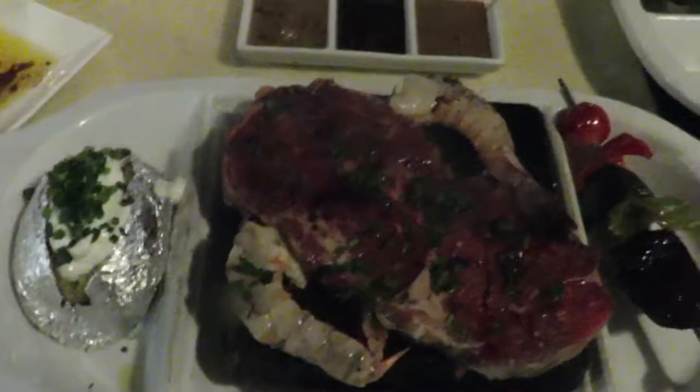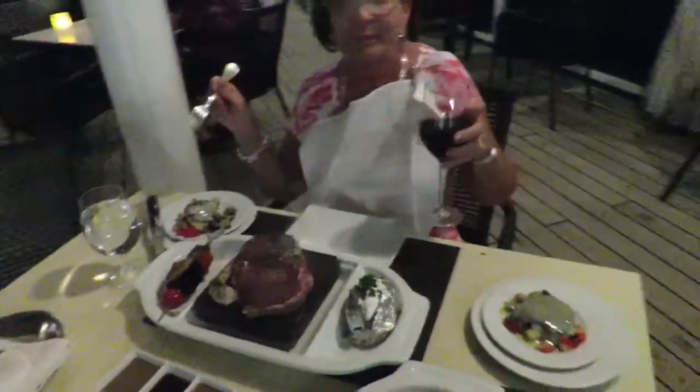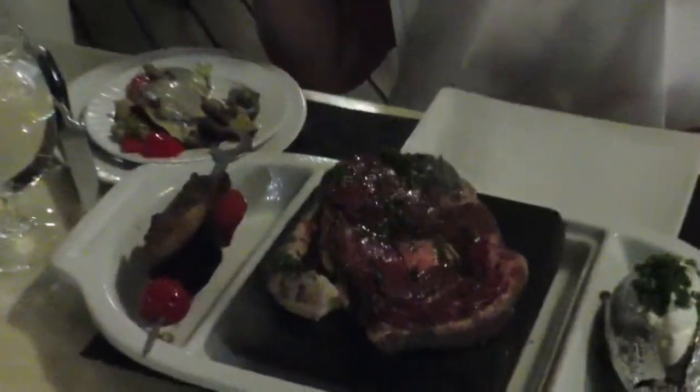Honey, this has mushrooms. What's up, what's up, what's up — you're knocking on the line.